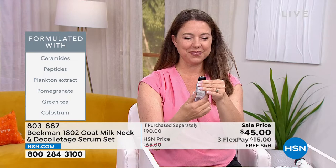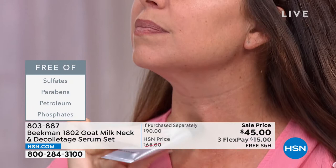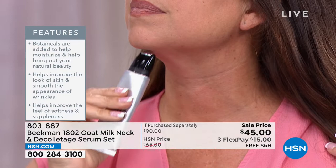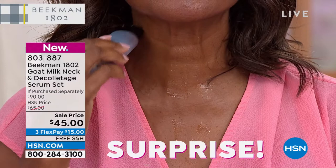The real science behind goat milk is important. Dr. Brett Ridge, one of our founders and the youngest ever to lead the geriatric program at Mount Sinai, said if we remove the sulfates and parabens and fill products with goat milk and botanicals, we can moisturize, improve the appearance of skin texture and wrinkles, and improve softness and suppleness. It's really important to include a tool with the product.